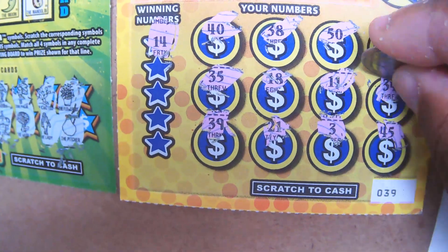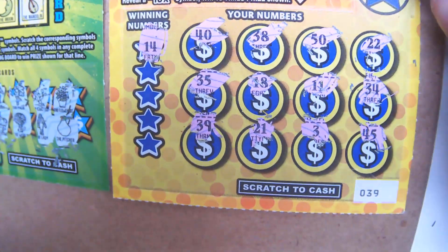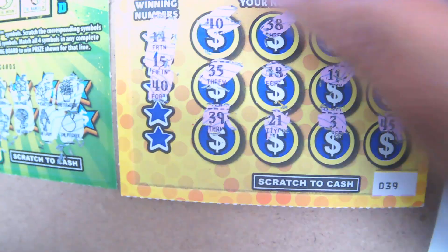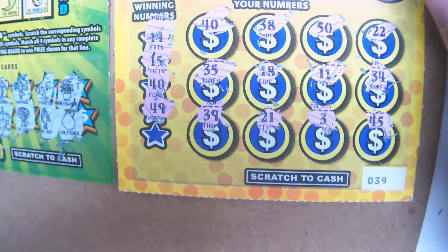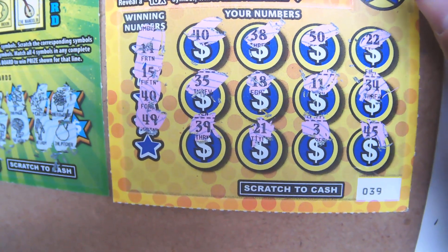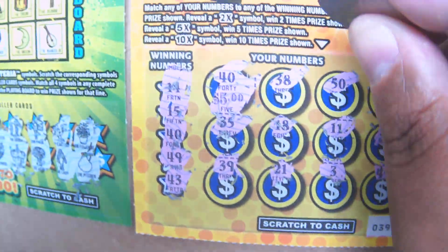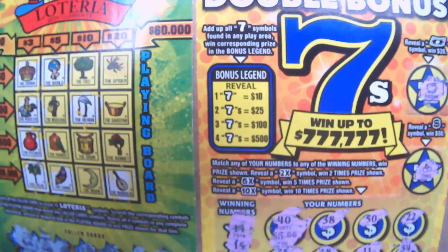Let's see if we can match anything. Do we have a $14? No $14. $15? No $15. $40 — we got a $40. So this is not going to be a bust session; it might actually be a break-even session. The $40 is worth $5. We spent $8, we got back $8. Not too shabby.